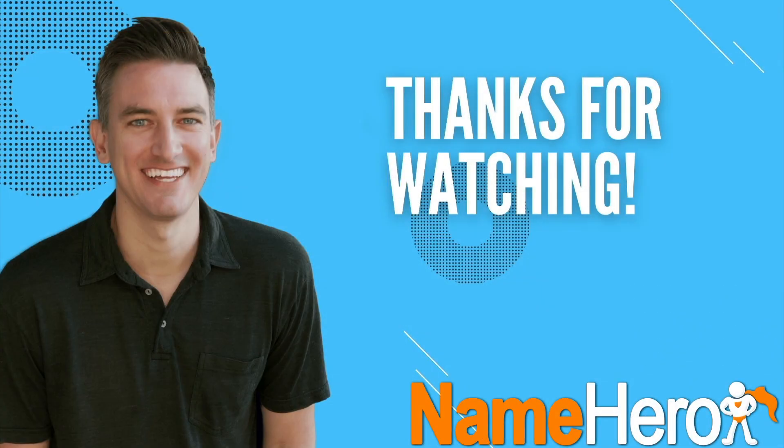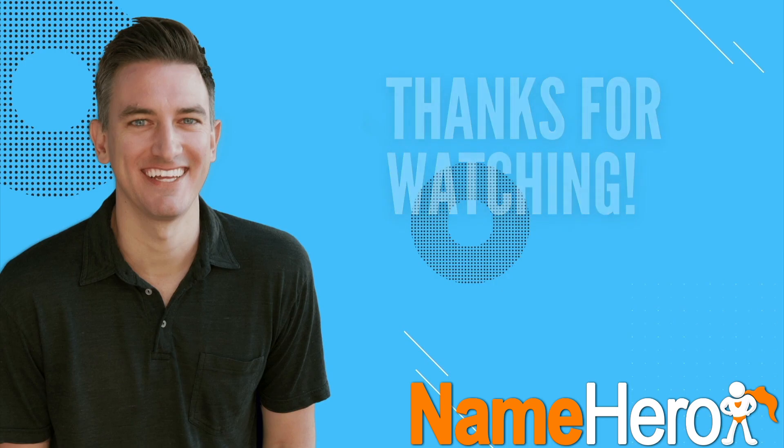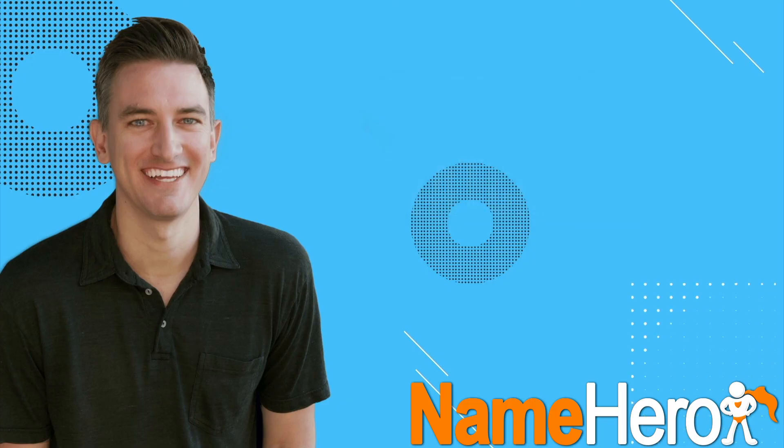That's going to do it for this video. If you found it helpful, I'd greatly appreciate a like, comment, share, and subscribe to the Blog with Ben YouTube channel. If you're thinking about starting a blog, check out my step-by-step tutorials on how to build, grow, and monetize a professional WordPress blog. Your support means a great deal — I'll see you in the next video, thanks for watching.